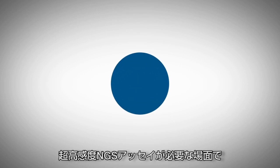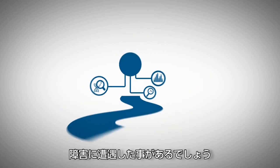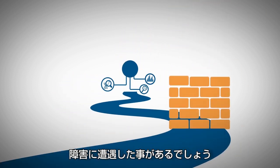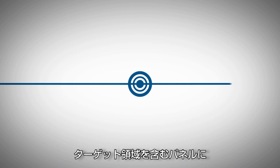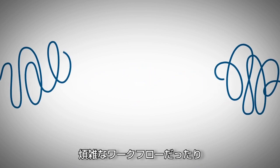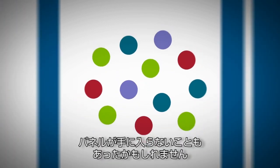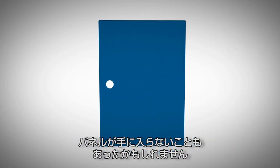If you've ever needed an NGS assay with ultra-high sensitivity, then you've likely run into a roadblock once or twice. Maybe you had to wait a year more for a panel that included your target of interest, had to stitch together a cumbersome workflow, or worst of all, didn't have access to panels that address your particular needs.